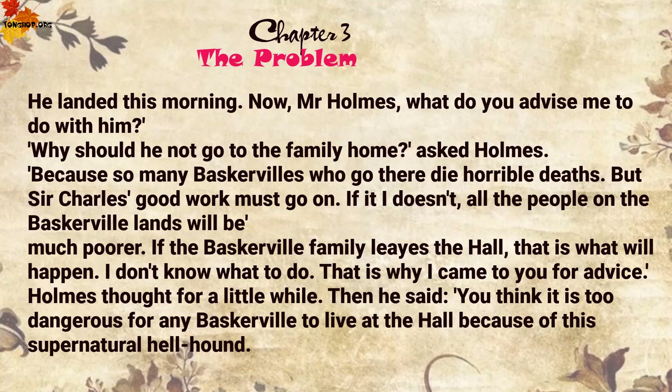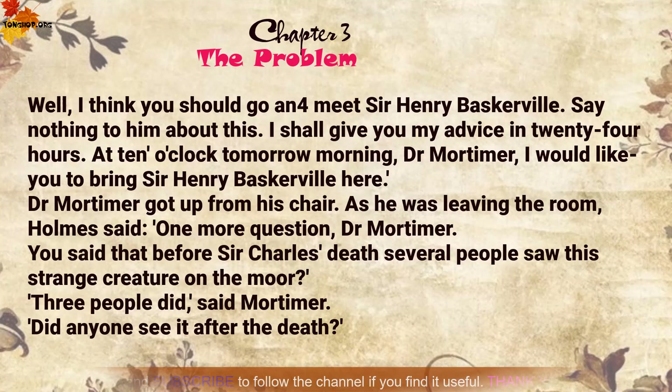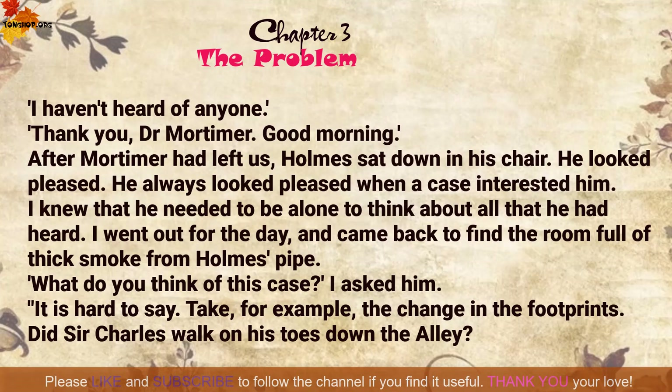Holmes thought for a little while. Then he said, 'You think it's too dangerous for any Baskerville to live at the hall because of this supernatural hellhound? Well, I think you should go and meet Sir Henry Baskerville. Say nothing to him about this. I shall give you my advice in twenty-four hours. At ten o'clock tomorrow morning, Dr Mortimer, I would like you to bring Sir Henry Baskerville here.' As he was leaving, Holmes said, 'One more question, Dr Mortimer. You said that before Sir Charles's death, several people saw this strange creature on the moor.' 'Three people did,' said Mortimer. 'Did anyone see it after the death?' 'I haven't heard of anyone.'